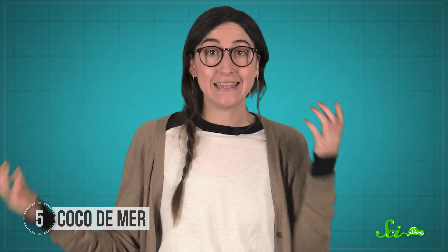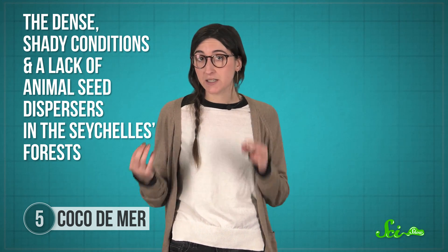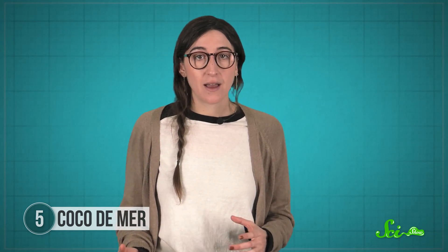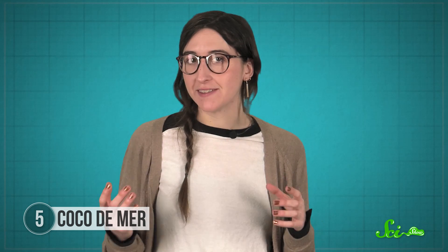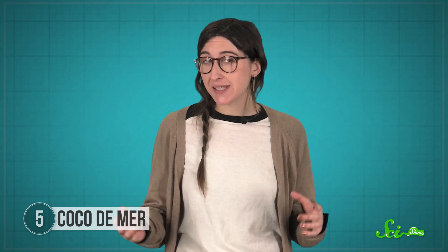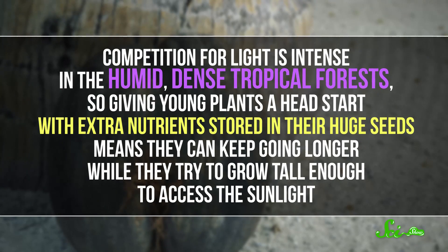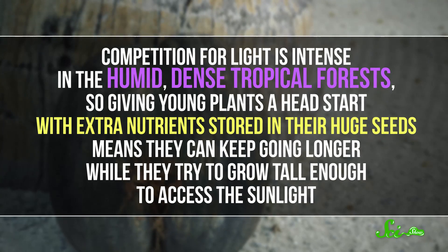But how did they get these gigantic seeds in the first place? Researchers think the dense, shady conditions and a lack of animal seed dispersers in the Seychelles forests helped drive their evolution. On mainland Africa, elephants spread the seeds of the coco de mer's relatives. But there aren't any elephants in the Seychelles, so there's no pressure to stay a certain edible size. The seeds just fall at the base of the parent plant and have to establish themselves there.